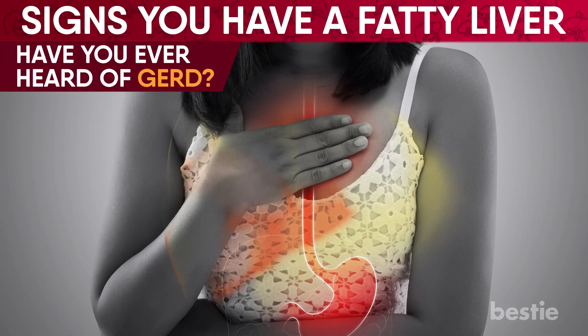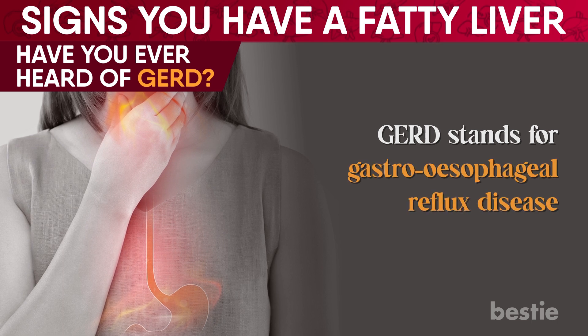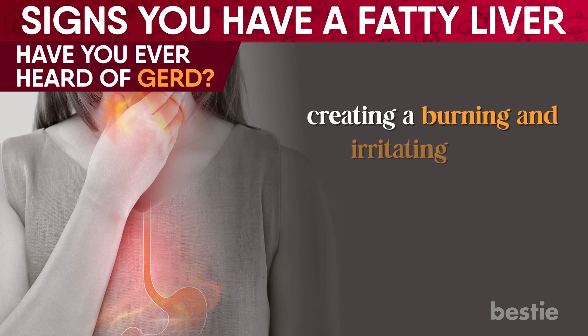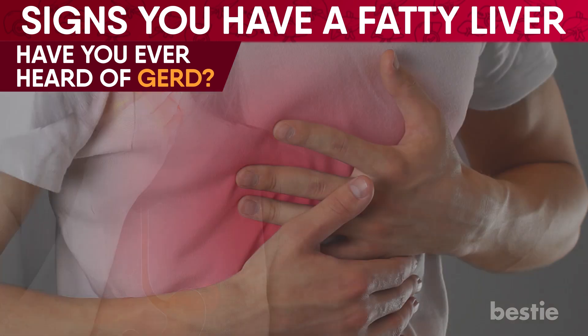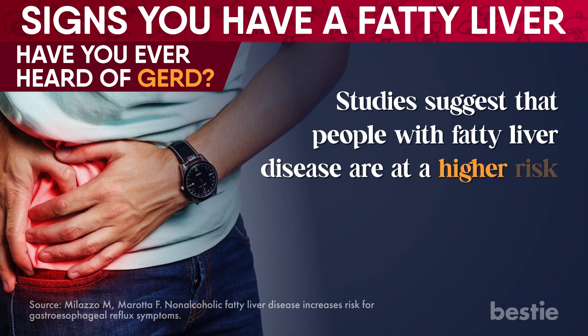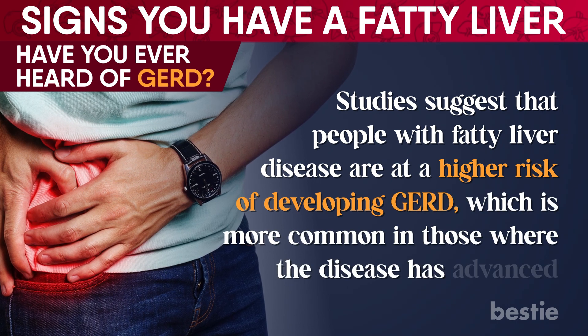Have you ever heard of GERD? GERD stands for gastroesophageal reflux disease — this condition is when acid travels up from the stomach into the esophagus, or the food pipe, creating a burning and irritating sensation and sometimes even damaging the throat. That may sound familiar, as this condition is also known as heartburn. Studies suggest that people with fatty liver disease are at a higher risk of developing GERD, which is more common in those where the disease has advanced.